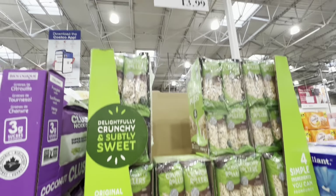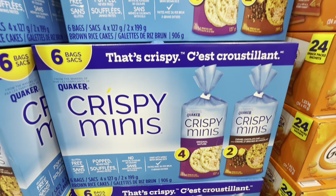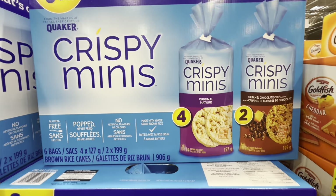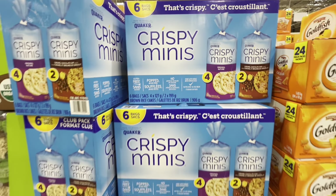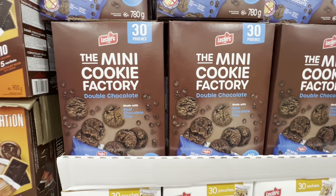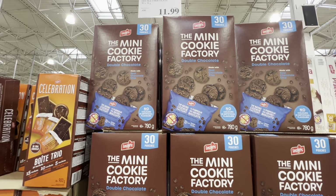Crunchy rollers — puffed brown rice — you get 32 in a pack for $13.99. These are new. Crispy minis — you get six bags, four original and two caramel chocolate chip. They are a gluten-free option with no artificial flavors and are $12.99.